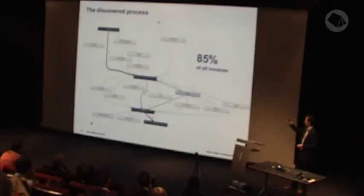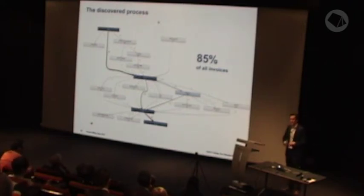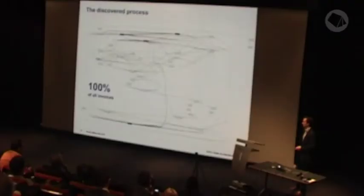Increasing the coverage percentage, you get a more complex process model with extra activities — for example, an activity to register a company that has not sent an invoice before. And if you want to see the process model covering all invoices, the main structure and main flow of invoices as described by the manager is no longer recognizable.